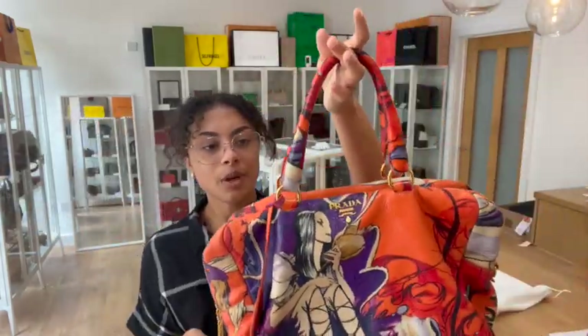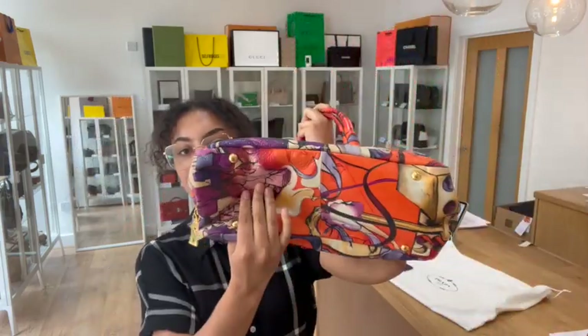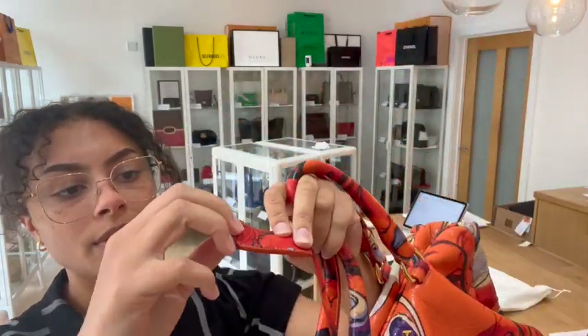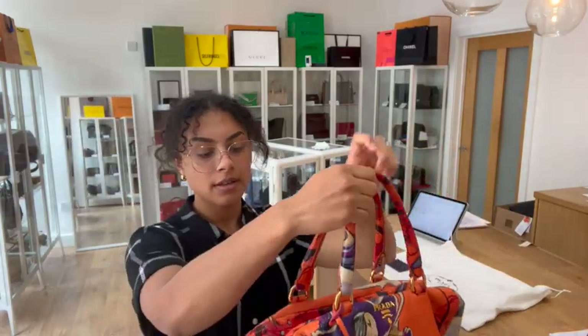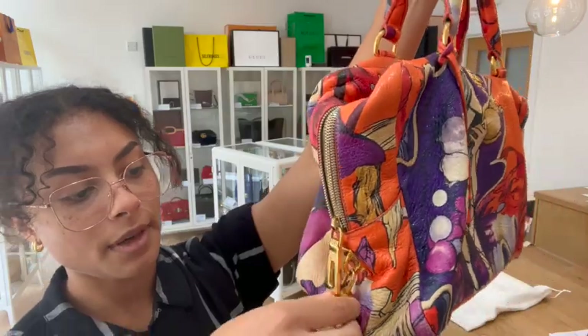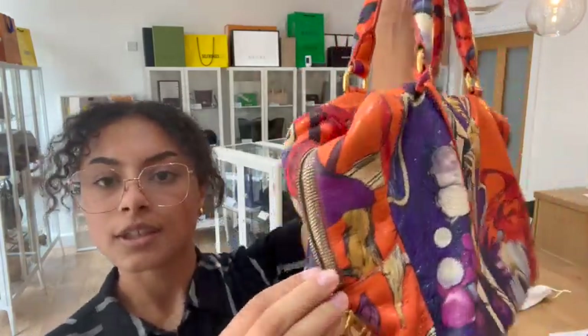We've got double top handles in that same fairy crinkled leather, and then we've got four base studs along the bottom. Attached to the top handle we've got a cloche and inside there we've got a key ring — I'll just pop that out so you can see it. And then we've got a zip top closure and that is actually padlock fastened. That lock just slips off there and then you can undo this zip.